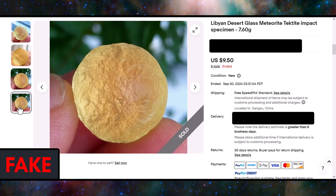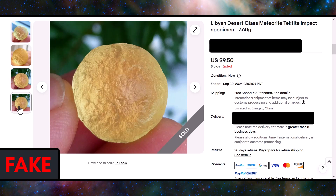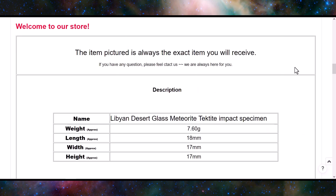If you look closely, they sort of got some of the texture okay, but there are no inclusions — you can't really see any bubbles on the inside. Looking at their description: 'The item pictured is always the exact item you will receive.' Well, that's unfortunate in this case since they're scamming people.